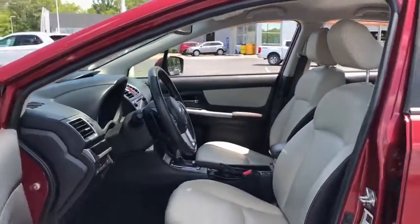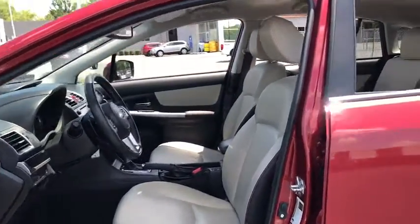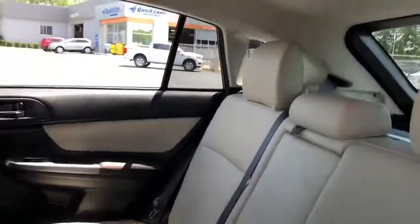Security system, trip computer, remote keyless entry, panic alarm, tachometer, brake assist, front bucket seats, driver vanity mirror. This isn't just a vehicle.